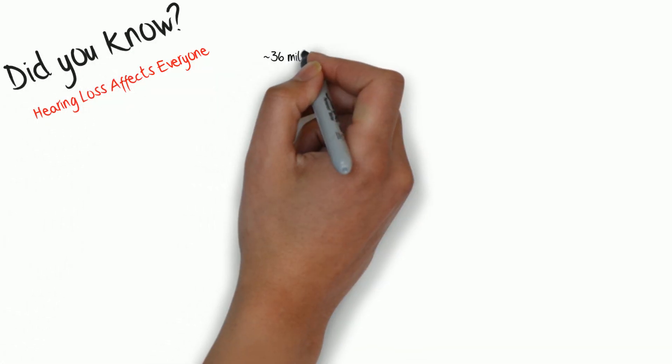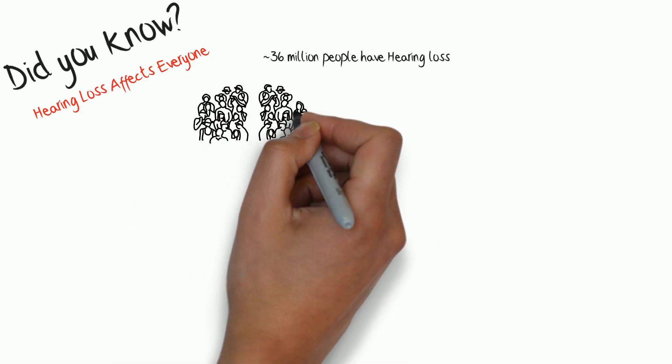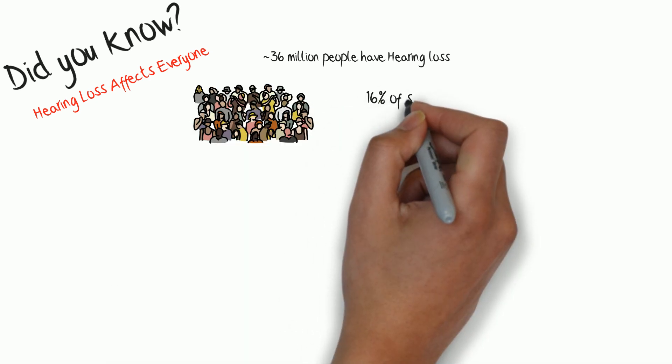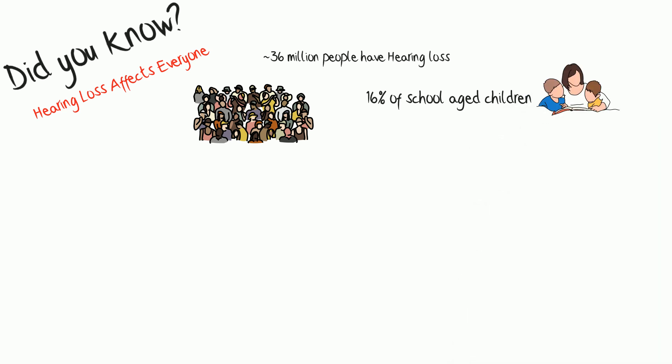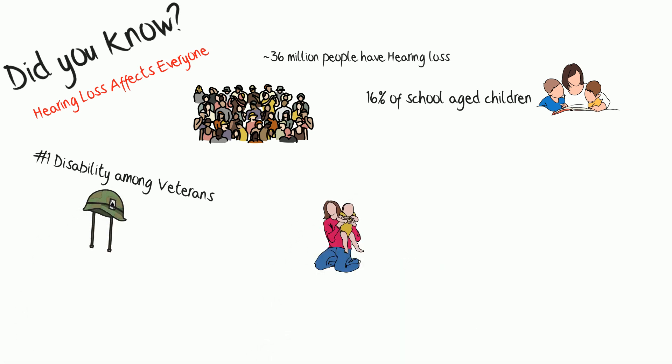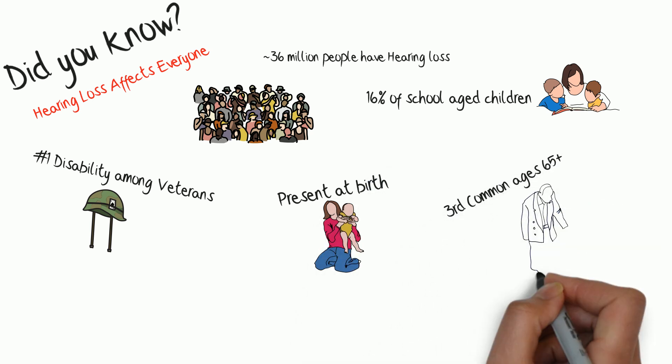Hearing loss affects everyone today. Did you know roughly 36 million Americans suffer from some type of hearing loss? This number is growing and is expected to double in the next 20 years. 16% of school-aged children and 1 in 5 U.S. teens have hearing loss. It's the number one disability among veterans, also being reported to be one of the most common conditions present at birth, along with the third most common condition in people older than 65.